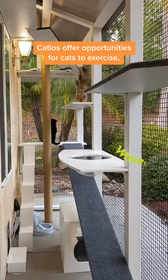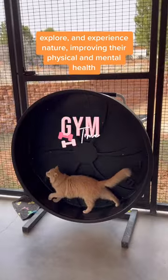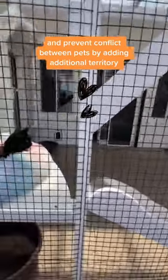Catios offer opportunities for cats to exercise, explore, and experience nature, improving their physical and mental health. They can also reduce destructive behavior in the home and prevent conflict between pets by adding additional territory.